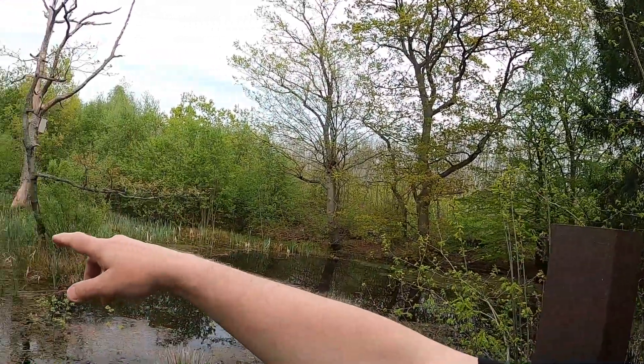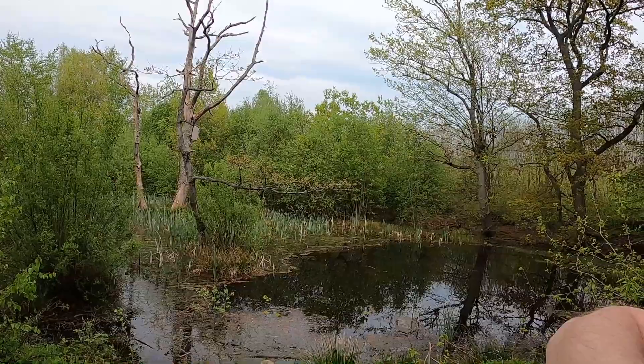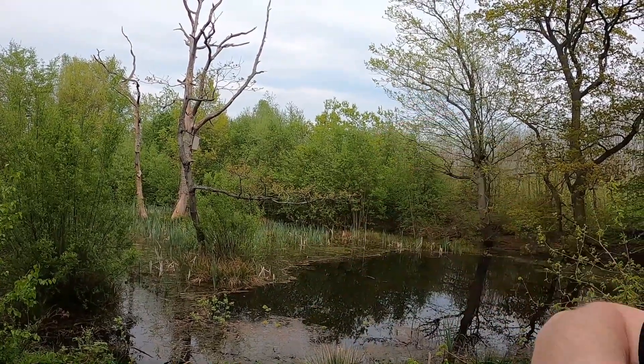Good morning. I'm back at Cromers Wood. This is the first time I've been back since lockdown, so quite a while. I'm looking at the lake and it's well overgrown. This area is open over here but there are big bushes over there and old trees standing up.